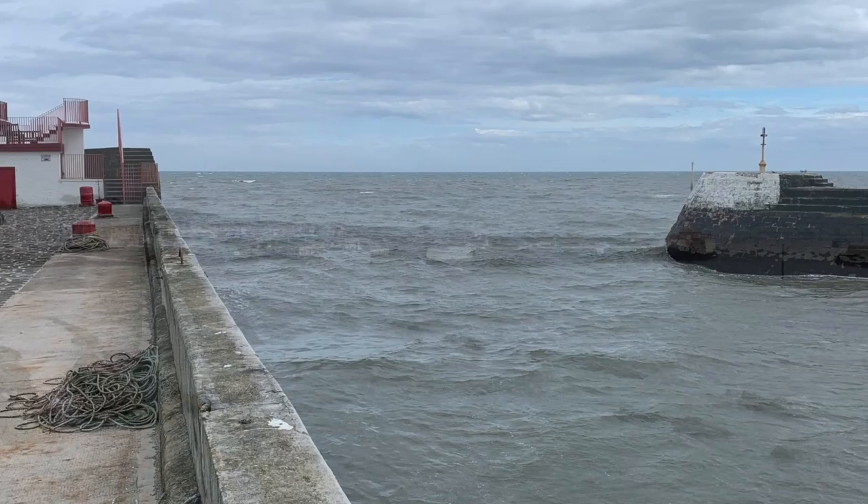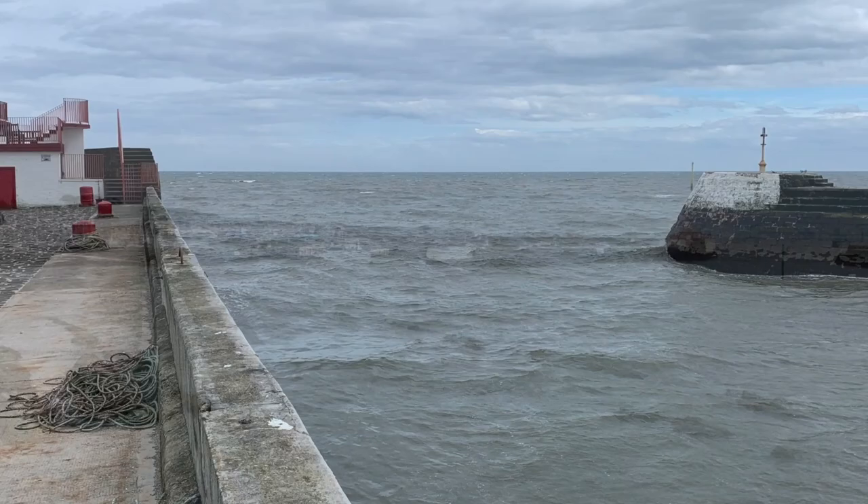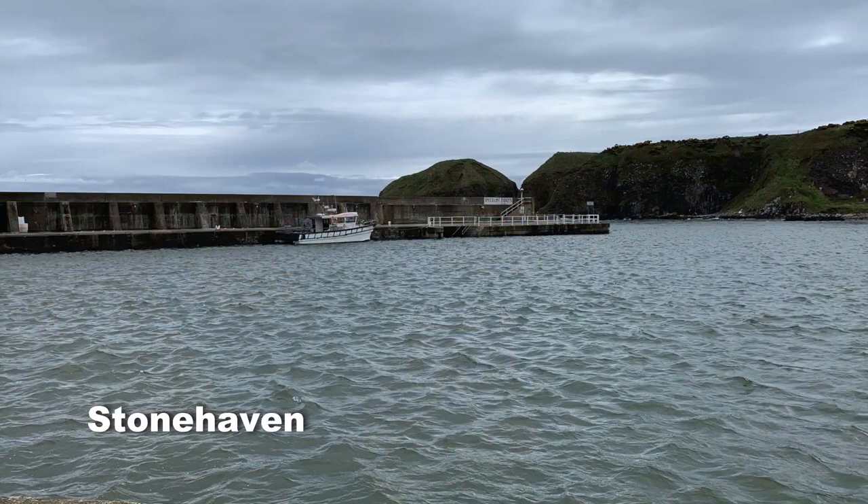Arbroath, as you will see, is not too difficult, but the outer harbour dries and so you need to time your arrival to enter the inner harbour over the sill.